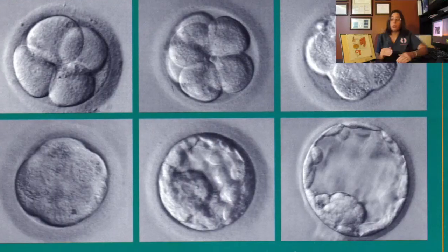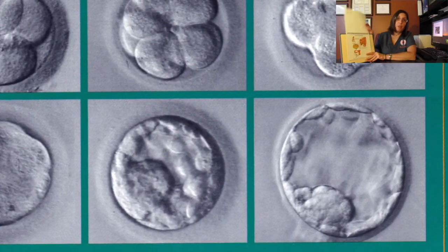From those that made it to fertilization, not all are going to make it to blastocyst — some do, some don't. Only the blastocysts are the ones being transferred or cryopreserved. Those embryos can be cryopreserved for many years to come, and then you can have children later on using the blastocysts that have already been frozen.